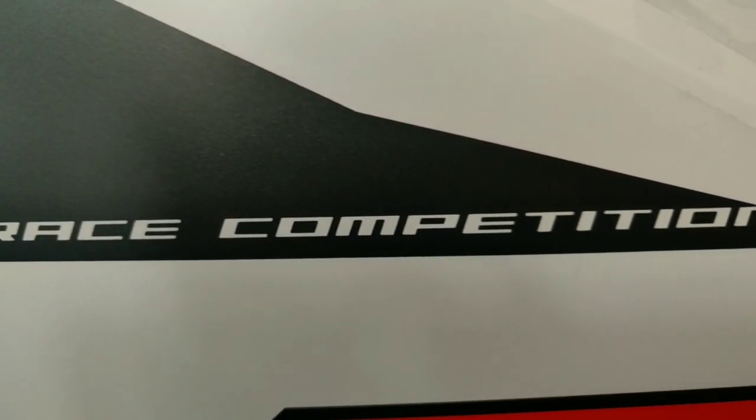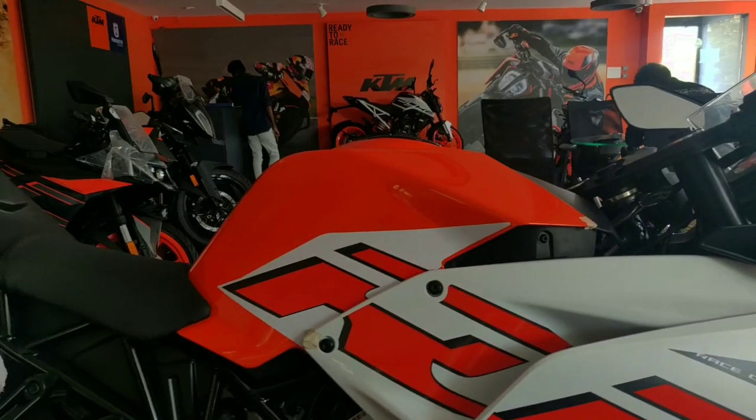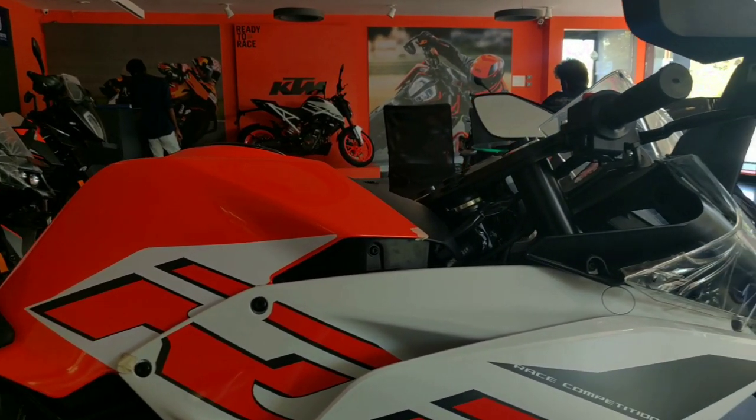The government has updated to the BS6 standard, so we are now updated to the BS6 model. What are the differences between the BS4 and BS6 model?